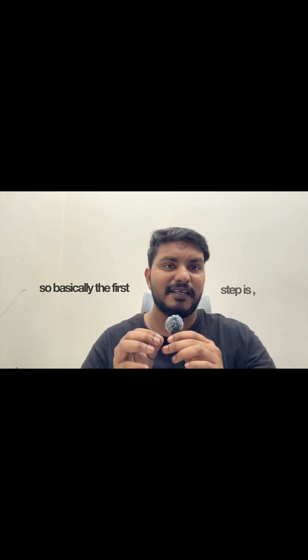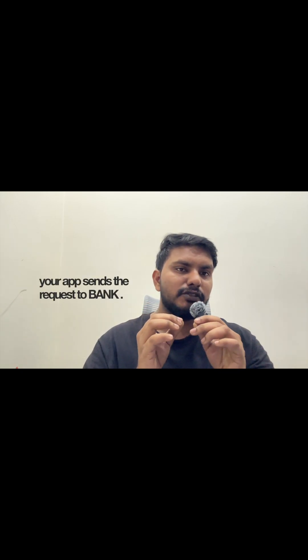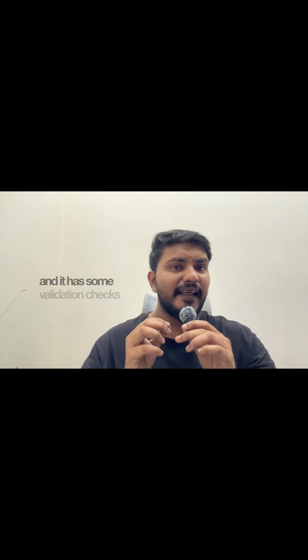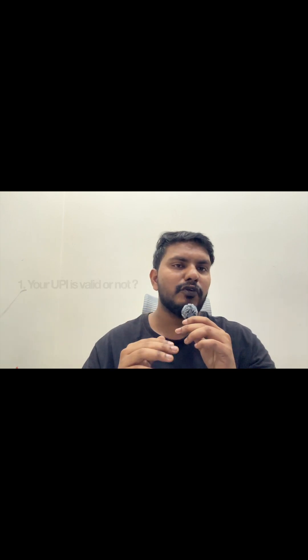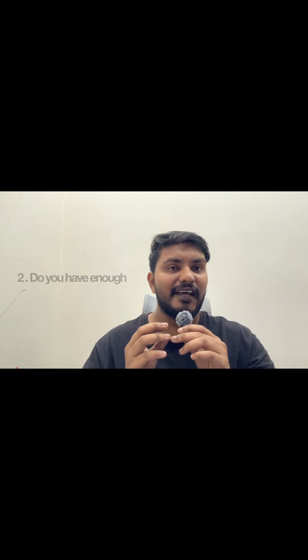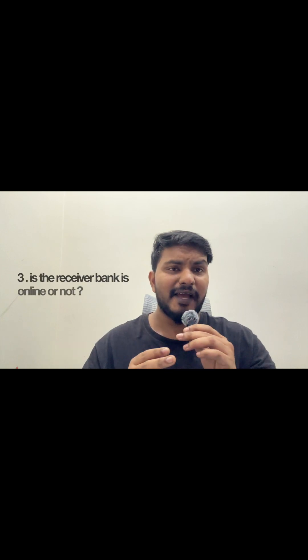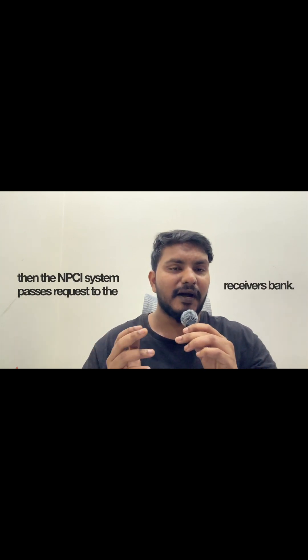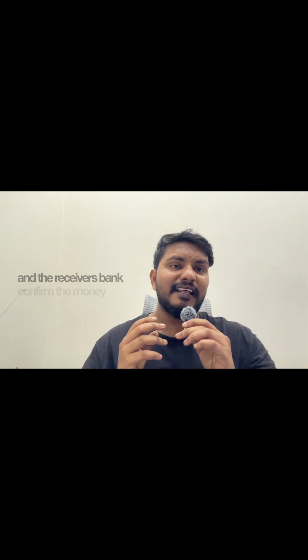The first step is your app sends the request to the bank, called the PSP — Payment Service Provider. NPCI receives the request and runs validations: is your UPI ID valid, do you have enough balance in your account, and is the receiver's bank online? All these checks are done by the NPCI system, which then passes the request to the receiver's bank.